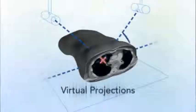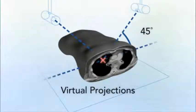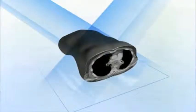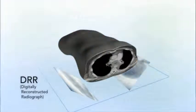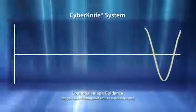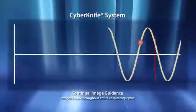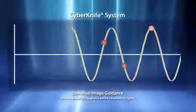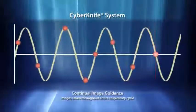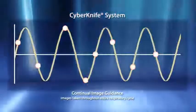Using two fixed low-energy kV image sources, an orthogonal image pair is captured by two high-resolution floor-mounted image detectors. Referencing DRRs generated from the planning CT, the CyberKnife system overlays live images to automatically and rapidly align the patient. To address the risk of intra-fraction tumor movements, the CyberKnife system utilizes continual image guidance throughout treatment to recognize even the slightest translational or rotational shifts that might occur.